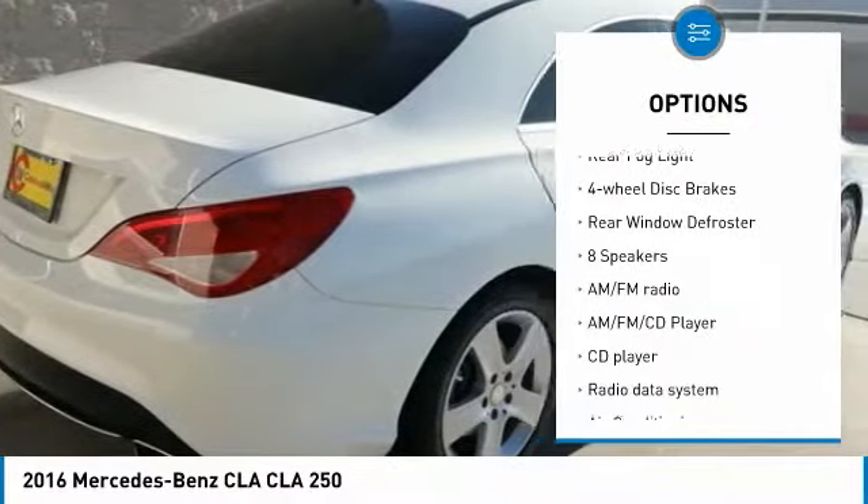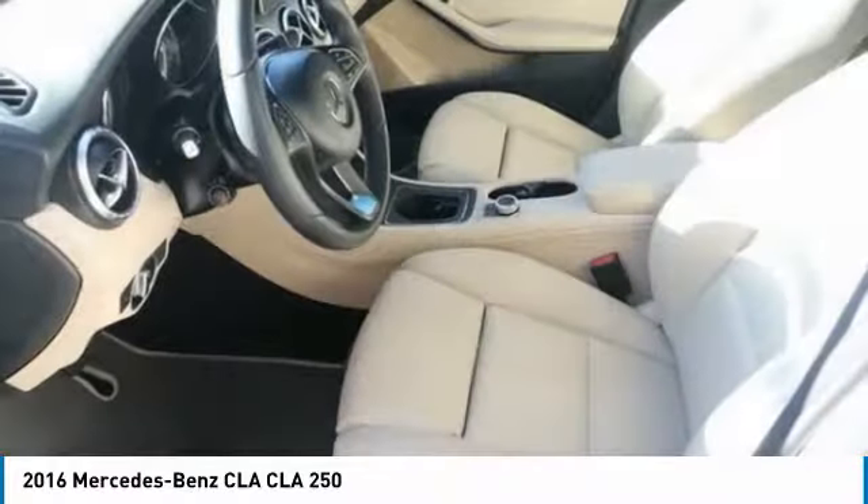Remote keyless entry, speed control, rain sensing wipers, rear fog light, four wheel disc brakes, and rear window defroster.